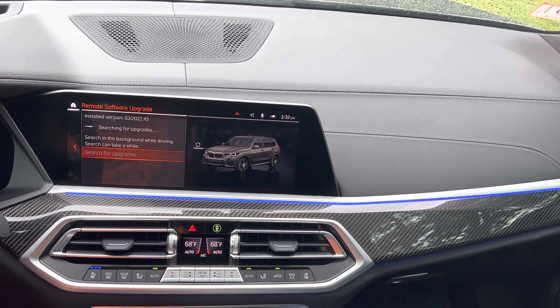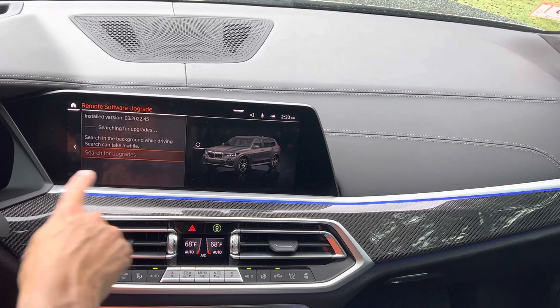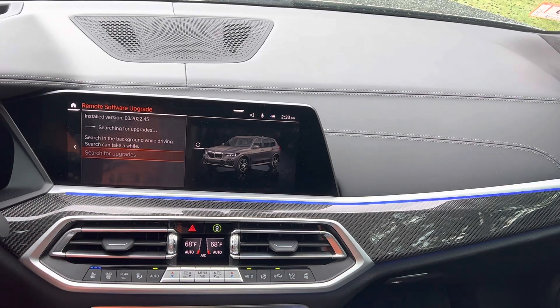That means you can continue driving while it searches — there is no need for you to be parked or sitting waiting in the car. The system is just going to look in the background to see whether or not an update is available. If an upgrade is available, it will show right there in that display once it's done searching. It first needs to download that update to the vehicle, so that will take some time.